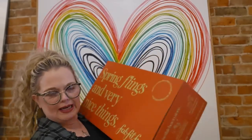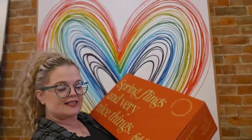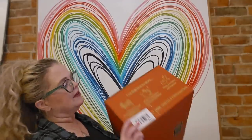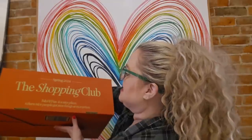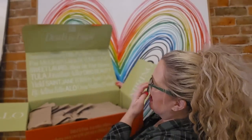Let's read what the box says: 'Spring flings and very nice things from FabFitFun. FabFitFun is a nice place where nice people get nice things for nice prices.' These boxes are pretty massive. Spring 2024 — ooh, deals for days. There's a contest where you can win a thousand dollars.